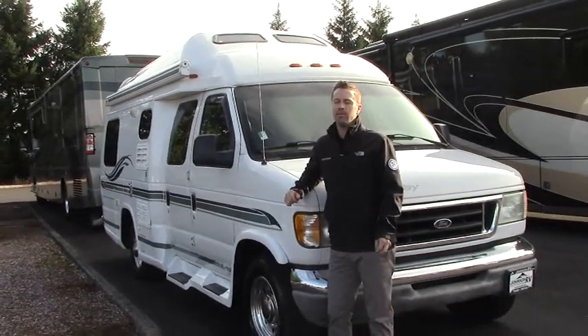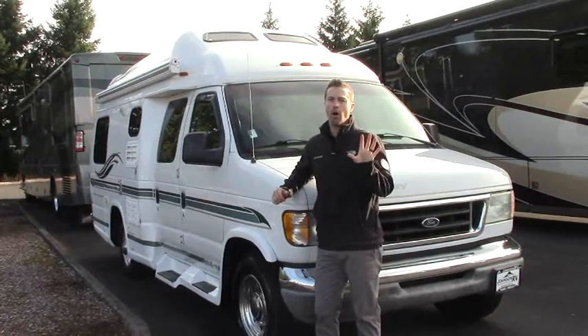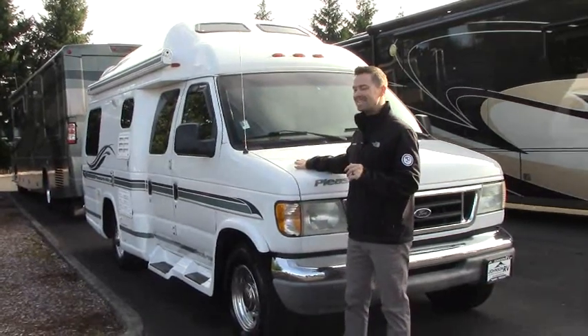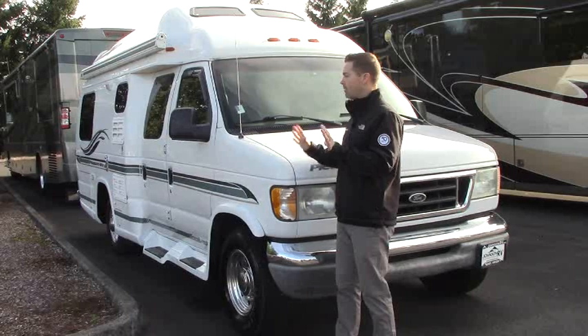Hey guys, Ben Maddox here at Johnson RV. You guys have been waiting for this one. A lot of you Class B customers out there are always looking on our website for a good value or a good deal. It's rare that we get something like this in that's in this good of shape for only $37,000. Come check this one out.